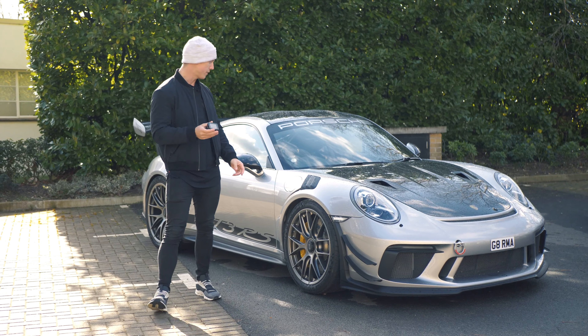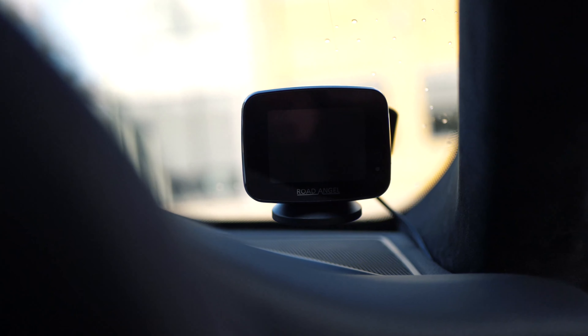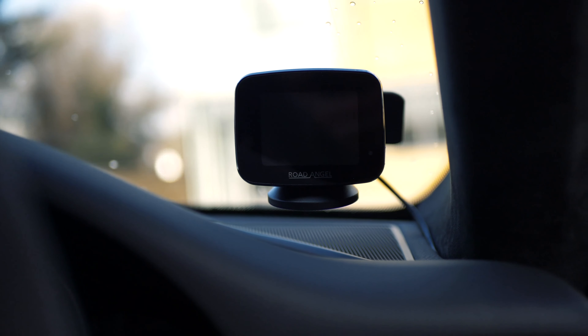Hi, I'm here today with my Porsche GT3 RS. As we all know, in this modern era supercars are becoming so fast and so capable that on public roads you sometimes need a secondary form of defense against all those things out there trying to impede your driving. So I'm here today with the Road Angel Pure.